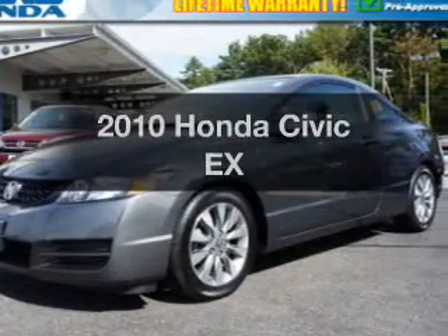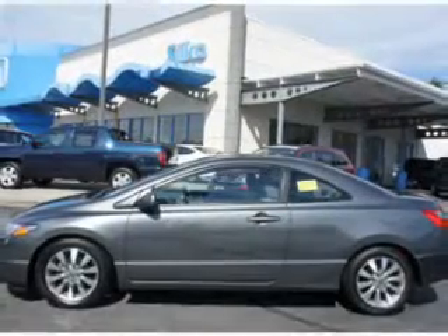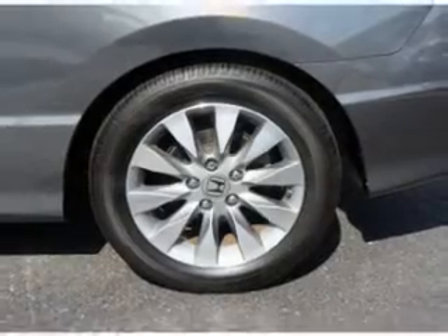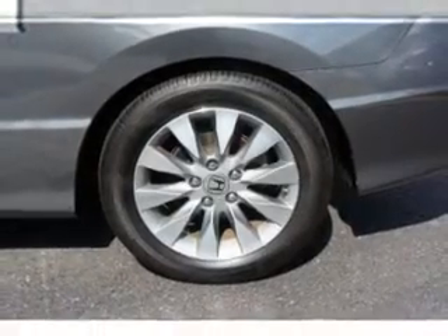Introducing the 2010 Honda Civic. If you're looking for a first-rate auto, this one could be yours today. With an efficient four-cylinder engine connected to a smooth shifting transmission, brake safely with the anti-lock braking system.